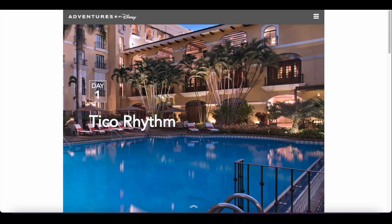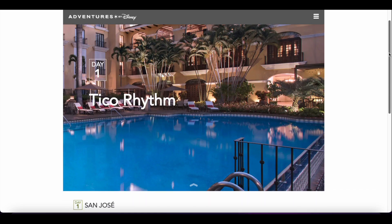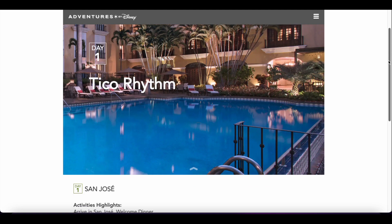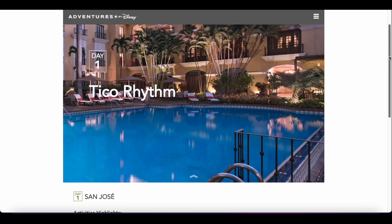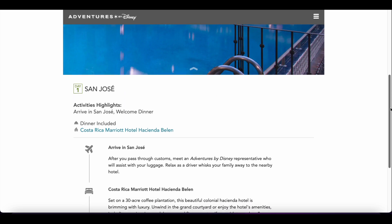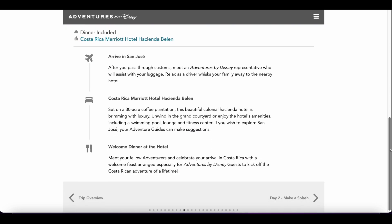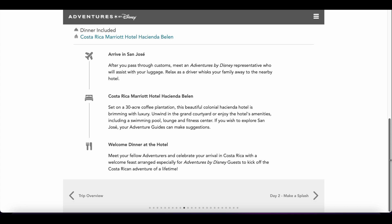Day one is our travel day. We are traveling into SJO, which is in San Jose, and we are to arrive at our airport by 4pm so we can be in time for the events of the evening. In San Jose, we will be staying at the Costa Rica Marriott Hotel Hacienda Belen and we will be having a welcome dinner at that hotel. The hotel is set on a 30-acre coffee plantation, so hopefully we get to take a minute and explore that while we're there.